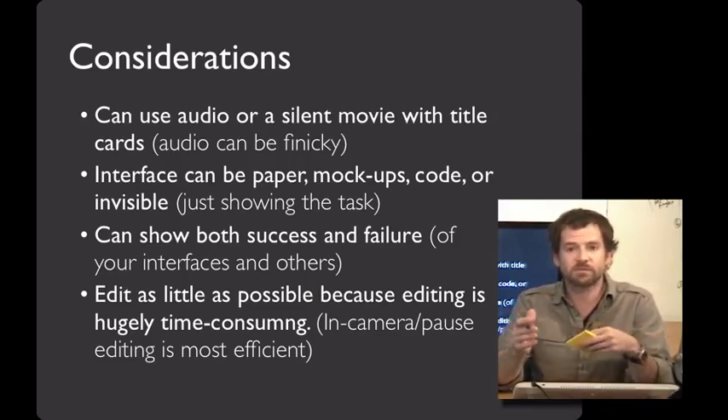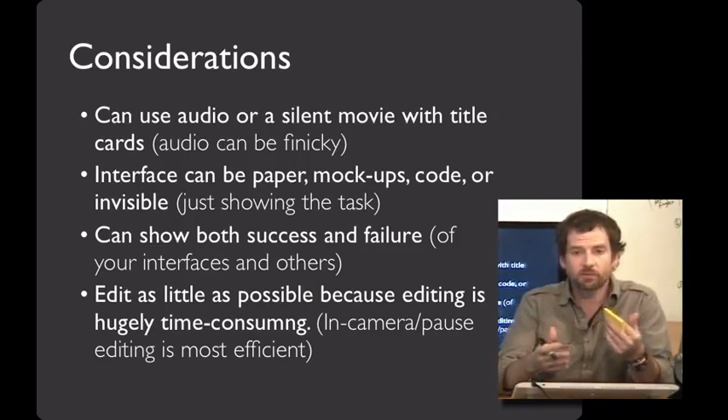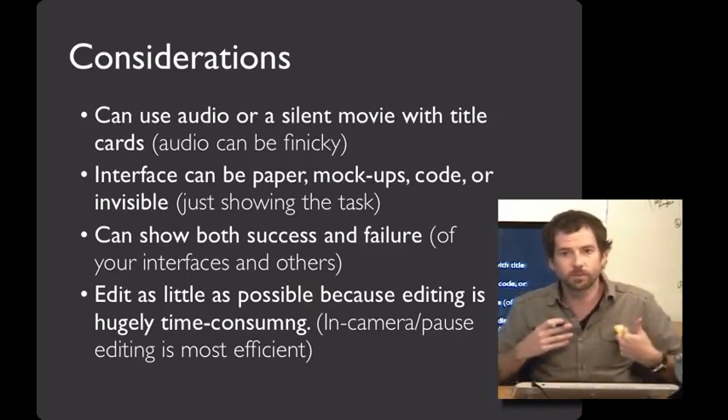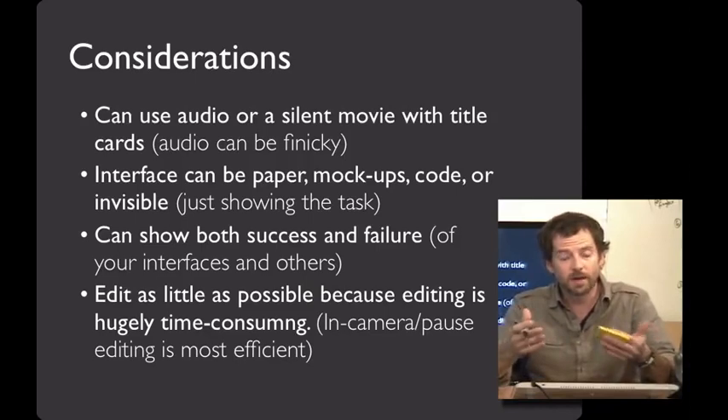Or the interface can even be invisible. For example, if I was going to build a presentation tool interface, you could show me working at this tablet right here without actually showing any of what I see on the screen. I really like that as a strategy, because it absolutely emphasizes what the person using the system can accomplish. And then later you can think about what UI would we need to enable them to do that.